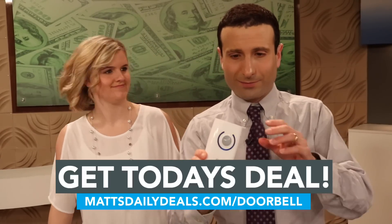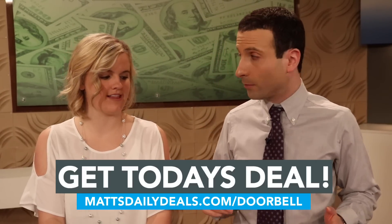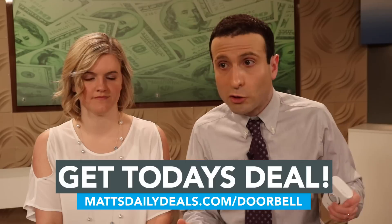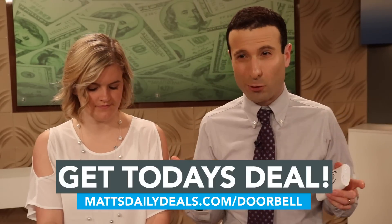How loud is it? Let's hear it. So this is the alarm — that's so loud! That was really loud; it could definitely identify a burglar or someone trying to get into the home. They may not know this isn't hooked up to a security system — this could look like something tied to a police station. They don't know; it's a deterrent. This just looks like a regular doorbell.